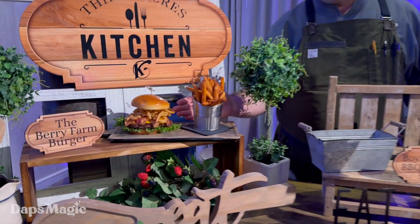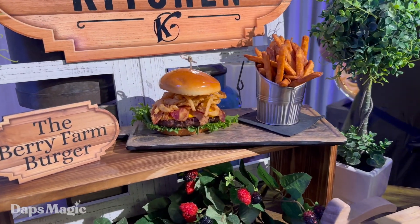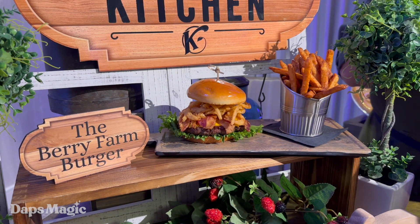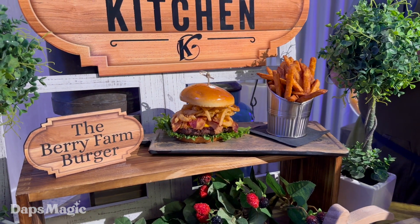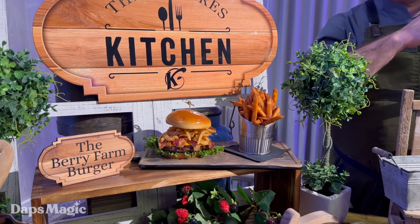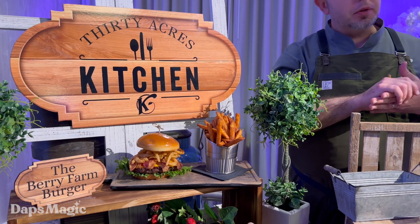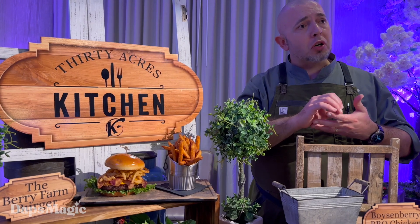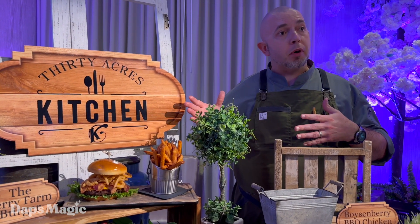We have the Berry Farm Burger, which starts with a brioche bun, crisp green leaf lettuce, our fresh never-frozen half-pound all-beef patty. It's topped with our Chipotle Boysenberry barbecue, then American cheese, crispy bacon, onion straws — and that's the burger for you.